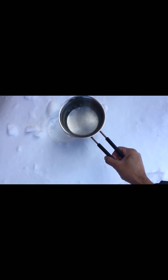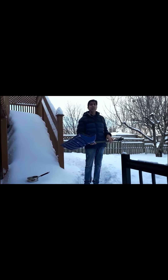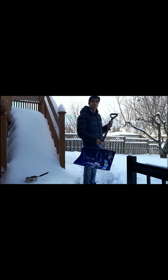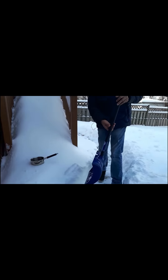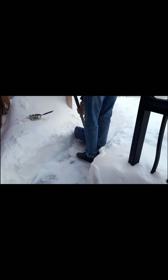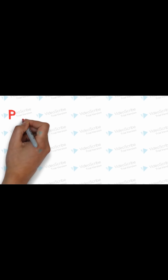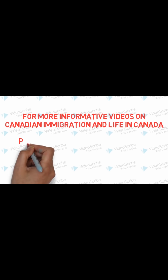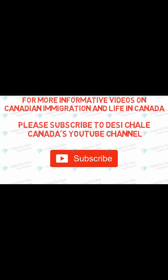This is a must-have when you want to survive Canadian winters, especially if you're living in a house — a snow shovel. This is how I've created this path by shoveling all of the snow. Hope you liked this video. For more information related to Canadian immigration and life in Canada, please like, share, and subscribe to Desi Chale Canada's YouTube channel.